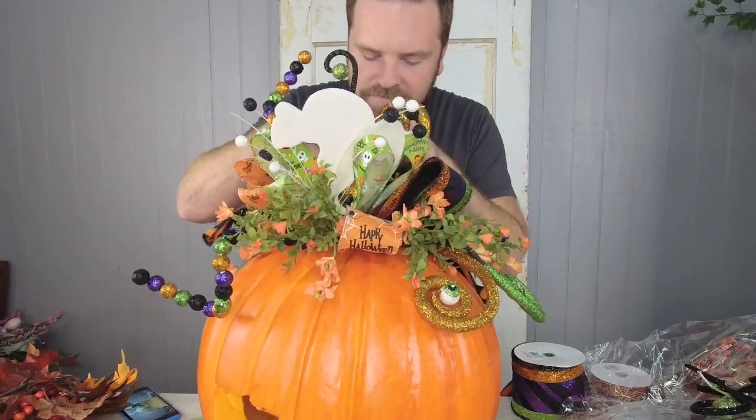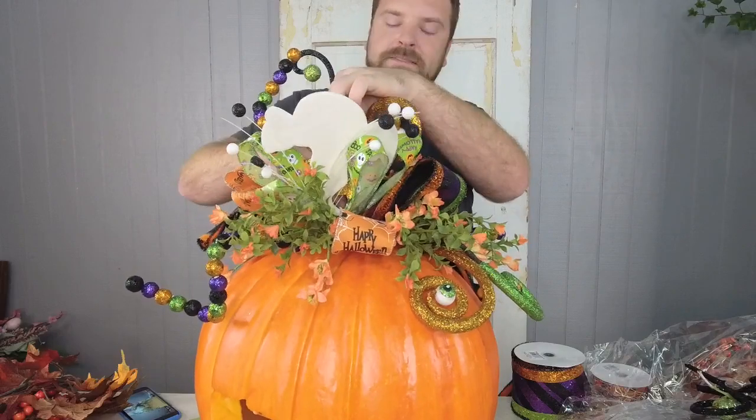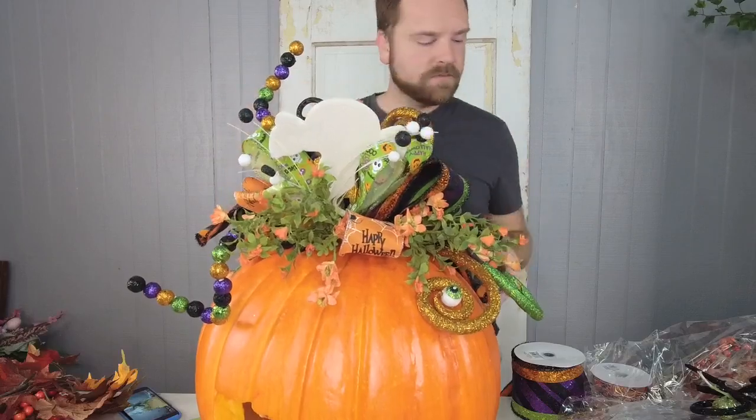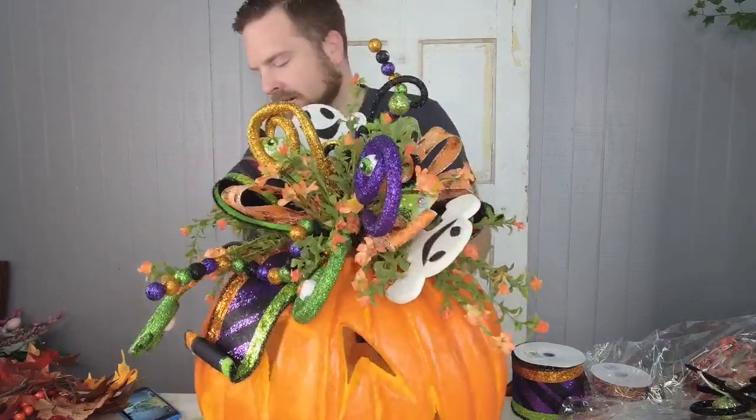Okay, I'm putting in a few more fun little picks — look at those little swirls, aren't those fun!